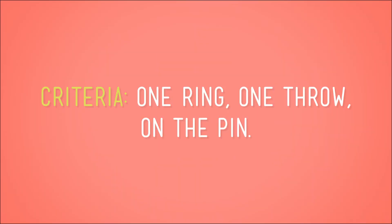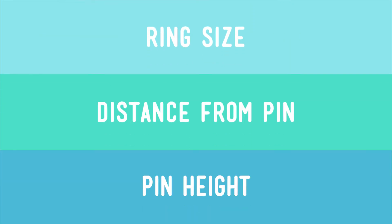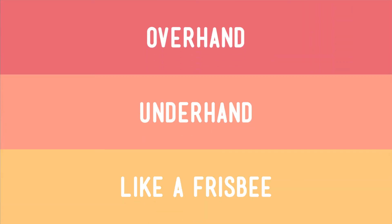Tables are a great way to keep everything organized because we're going to be doing a few different tests, and we need a way to keep track of which variable we're changing in each test. Now, the criteria for our solution are the same: one ring, one throw, on the pin. Booyah! So next, let's list our variables. They are ring size, distance from the pin, the height of the pin, and how we toss the ring — overhand, underhand, or like a frisbee.